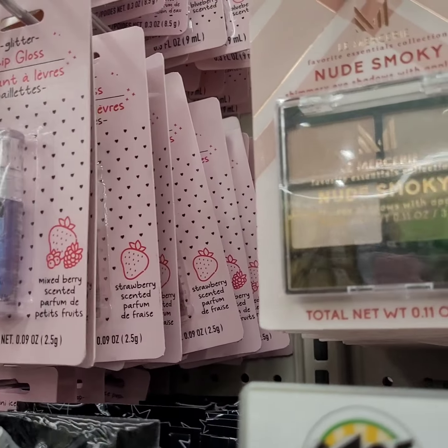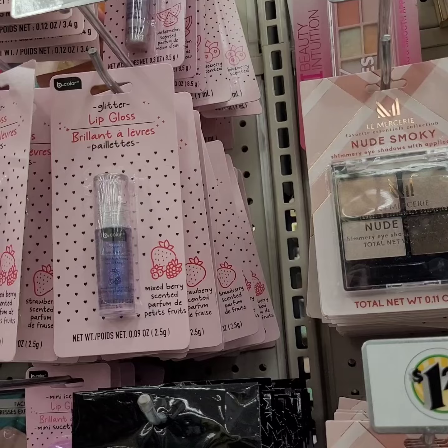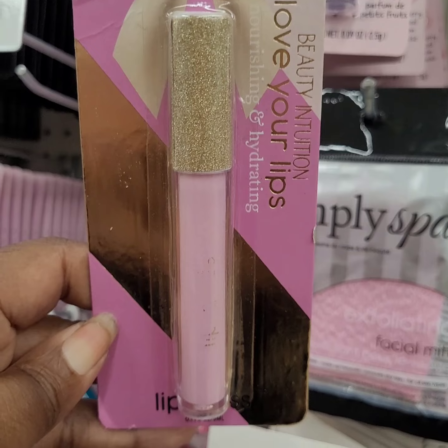Beauty Intuition — Love Your Lips. That's cute. Unfortunately it is not my color, but it is pretty.